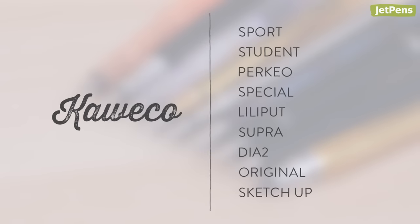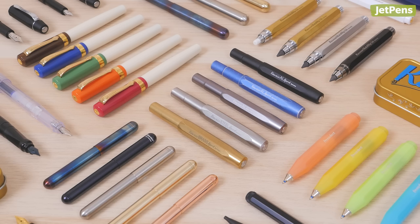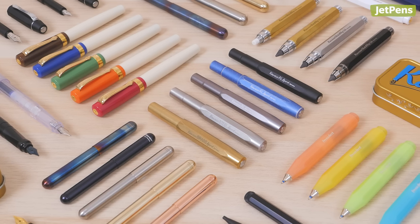Do you have a Kaweco in your collection? Let us know what you think about it in the comments below. You can shop all the products mentioned at JetPens.com, the place for stationery lovers. Thanks for watching!